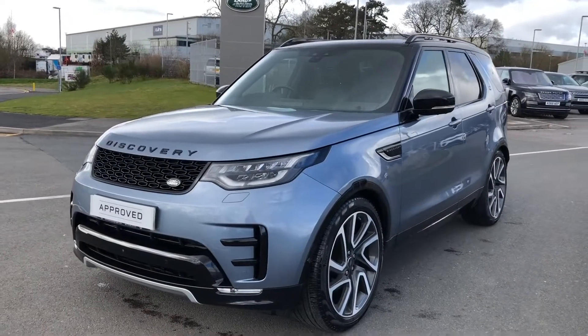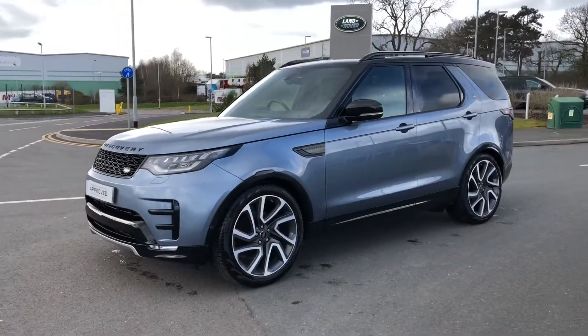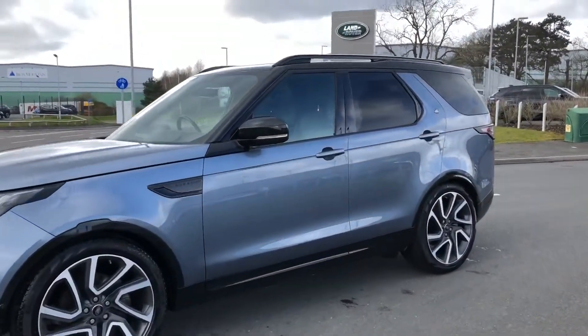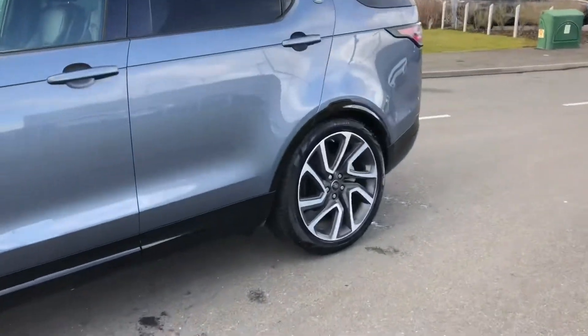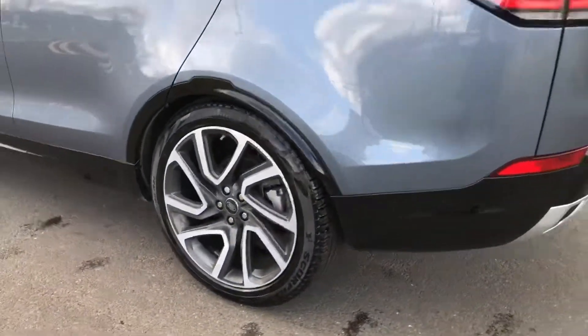Hello, welcome to Stafford Land Rover. Today I'm going to show you around this Discovery in Byron Blue. This car has previously had two owners and is next due for a service in November 2021.